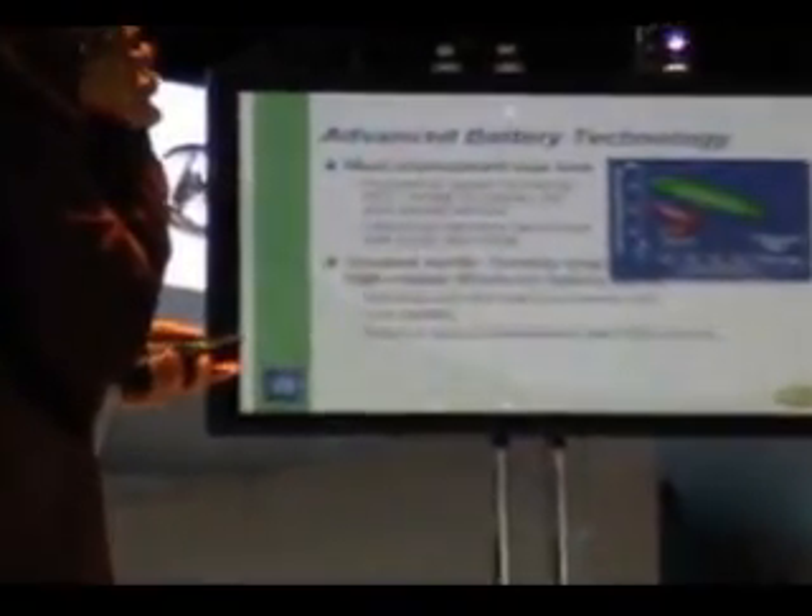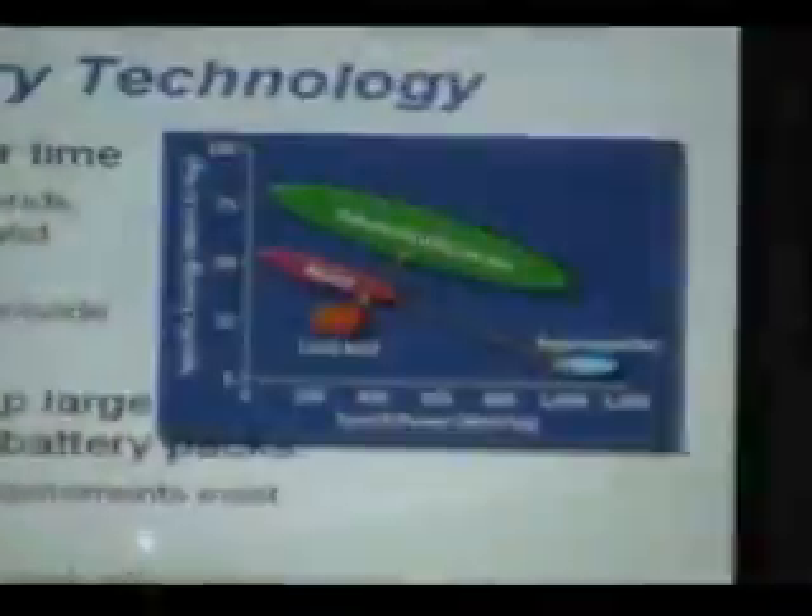Thanks a lot for being here. I wanted to give you a brief, very brief, status on where things are. Advanced battery technology — this is a familiar chart that a lot of the chemists use, the Ragone chart, to try to establish that there are two main attributes of batteries. One is power, and one is energy.